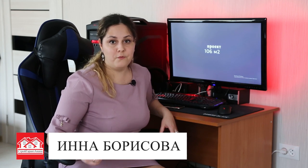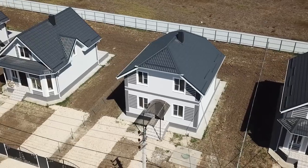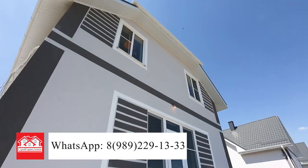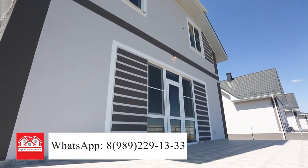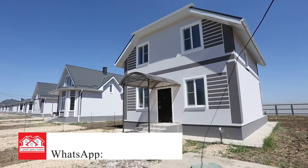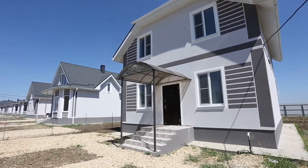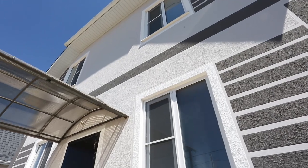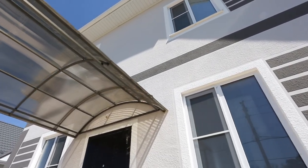Здравствуйте! Сегодня мы расскажем вам об одном из самых популярных домов в линейке проектов компании «Стройгарант Анапа». Это коттедж 106 квадратных метров. 106-й проект — это двухэтажный дом, который всегда будет радовать вас своей необычной формой и планировкой.